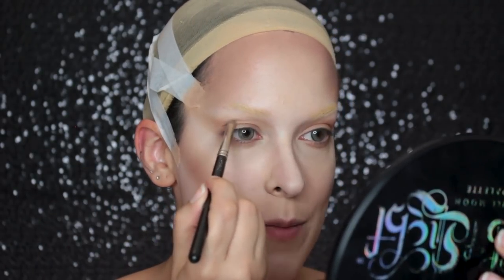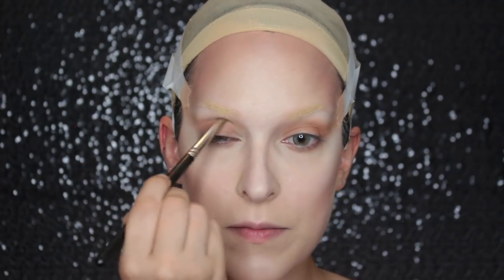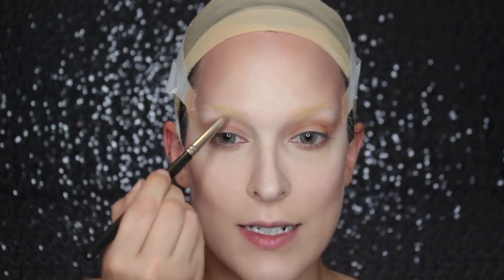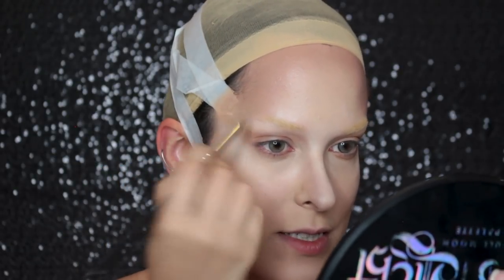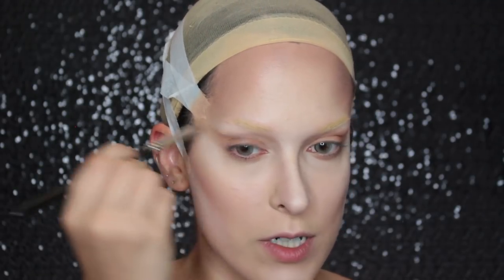I'm going in with the Black Moon Cosmetics Orb of Light palette, taking a light cool tone brown called Cold. I'm using that above my natural crease line, doing this with my eyes open to make sure I can still see it. She kind of cheated her crease above where her natural crease is, bringing that all the way to connect with the nose contour. Note: this look won't work on hooded eyes — you need that natural crease to create this shape.